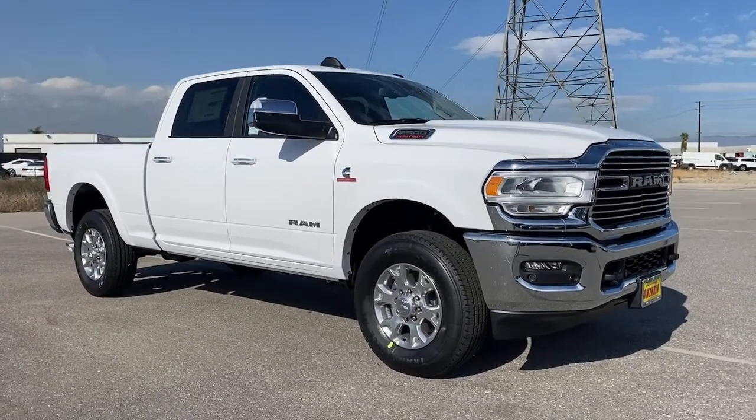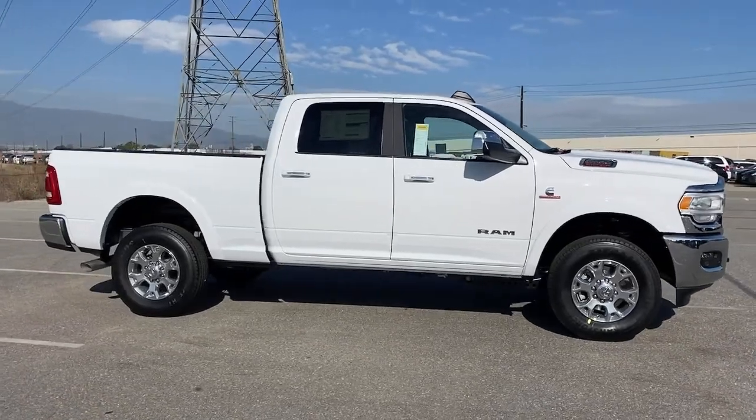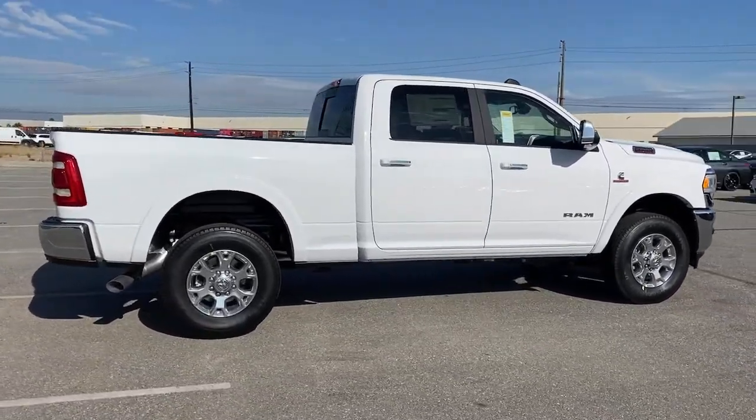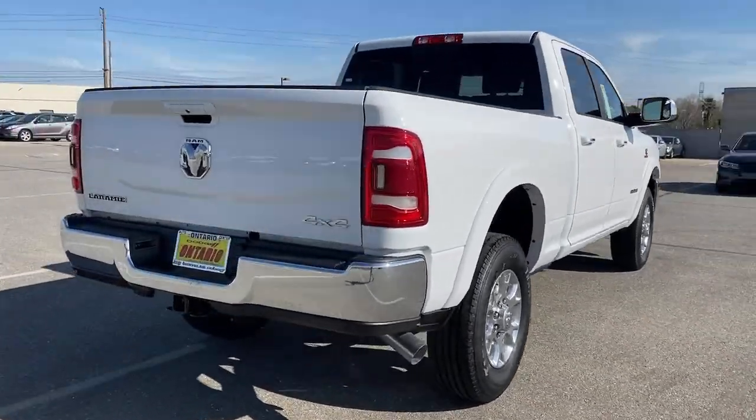Look no further than the 2021 Dodge Ram 2500. The Ram 2500 has what it takes to get the big jobs done right. It's infused with heavy-duty capability, connected, convenient, comfortable, and built to last.